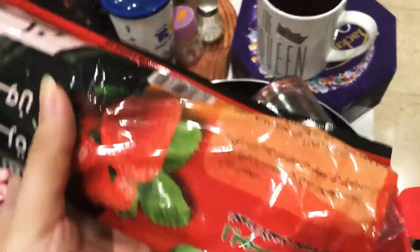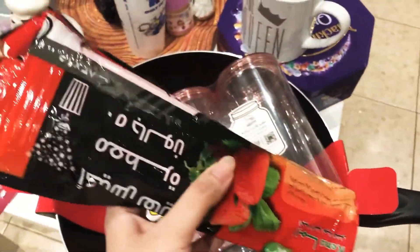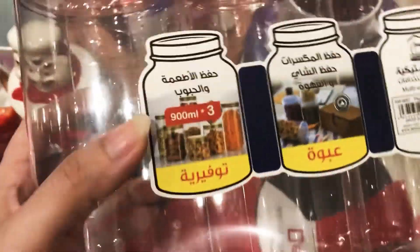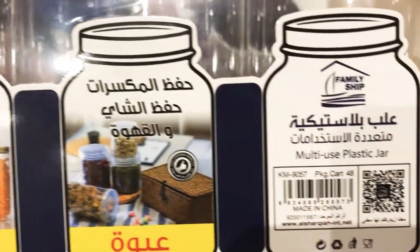These are the scented trash bags I use because garbage can sometimes be smelly, so I prefer perfumed garbage bags. And these are plastic storage jars — a set of three for only five riyal — you can put salt, pepper, sugar, nuts, powdered milk, or whatever you like inside.